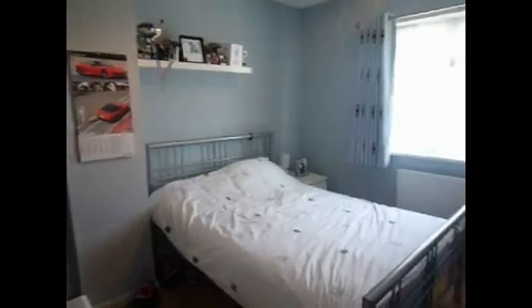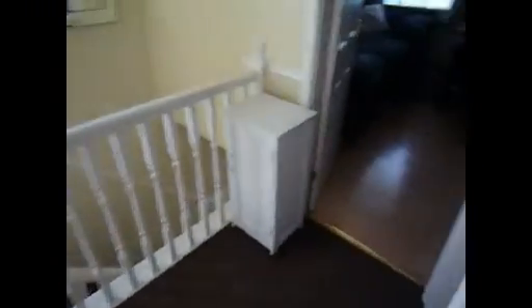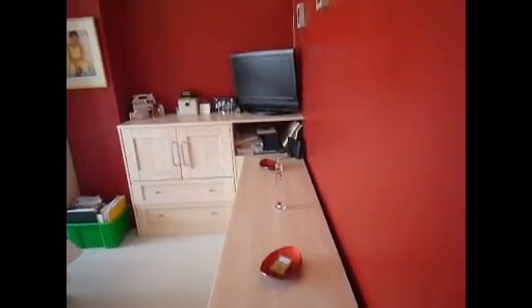This is bedroom number two, a large double bedroom. And out into the master bedroom — again this is a very large double bedroom.